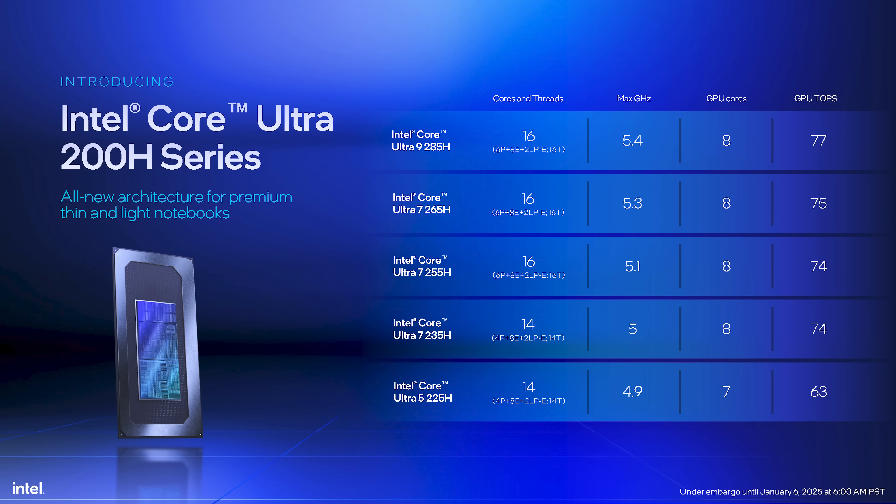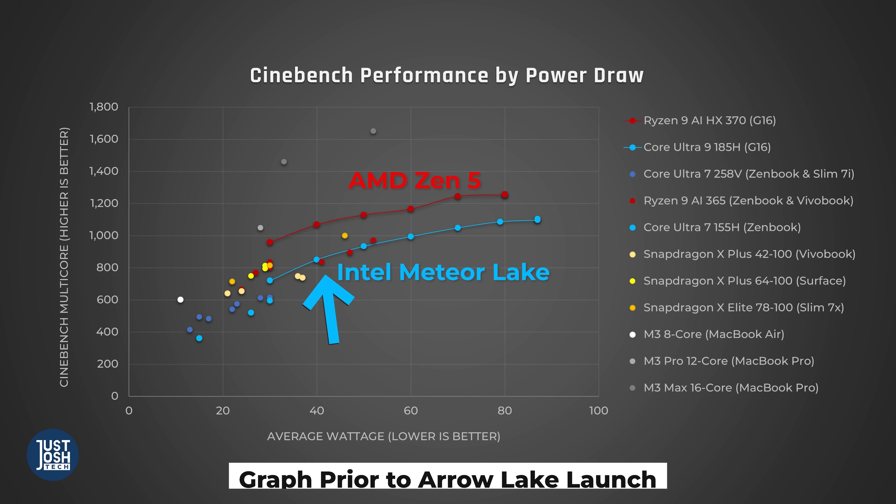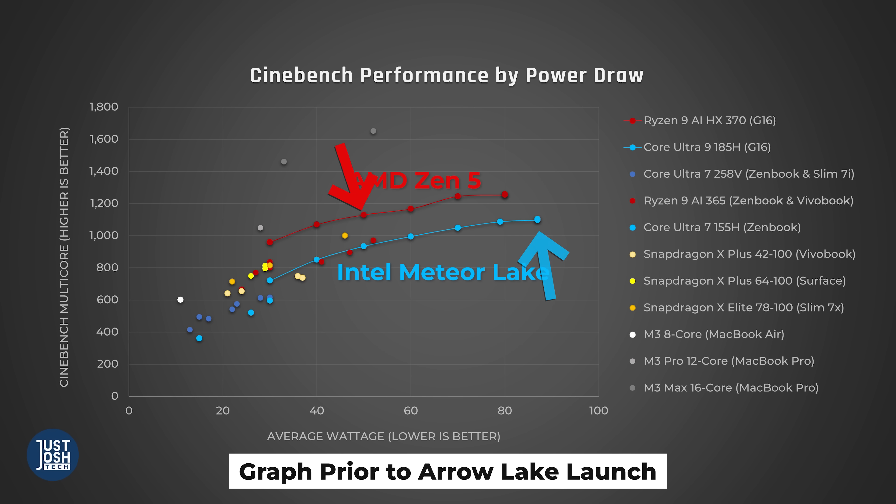Since we value your time, I'm not going to make you watch this whole video to find out our results. I'm just going to tell you them right now. Overall, Arrow Lake H is an incremental step forward for Intel. It is better than Core Ultra Meteor Lake, but that processor was honestly a bit of a dud. Meteor Lake was completely beat out by AMD's Ryzen 9 Zen 5. Net-net, Arrow Lake H makes Intel very competitive with AMD.